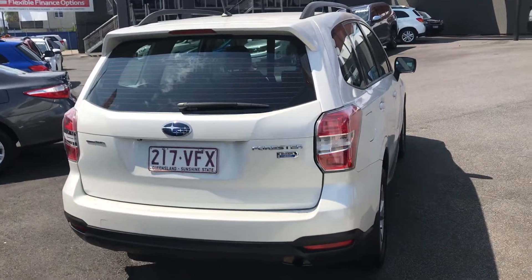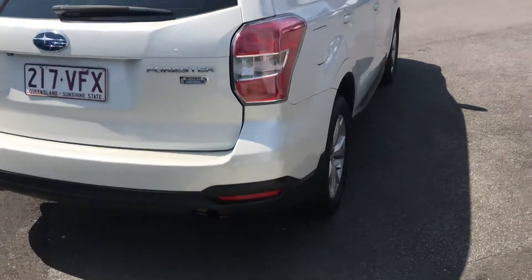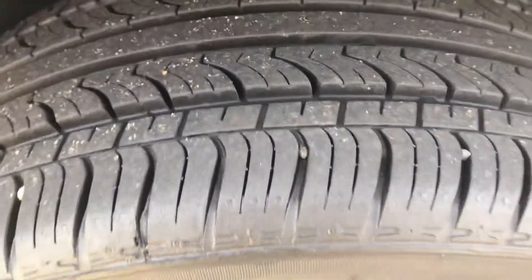This car was sold at the local Subaru dealer here in Cairns and serviced there also. It's fully serviced and the tyres are near new — you can see there's plenty of meat left on the tread.